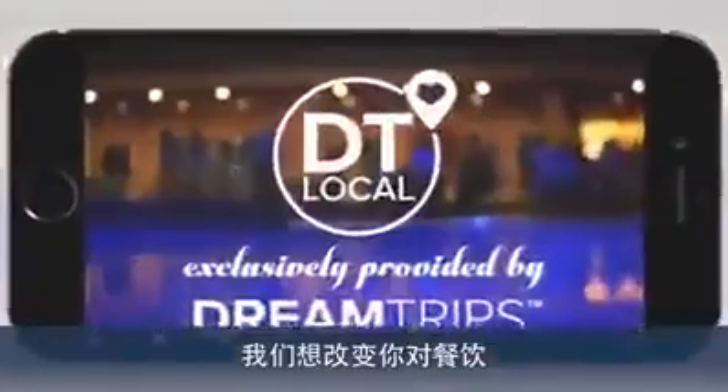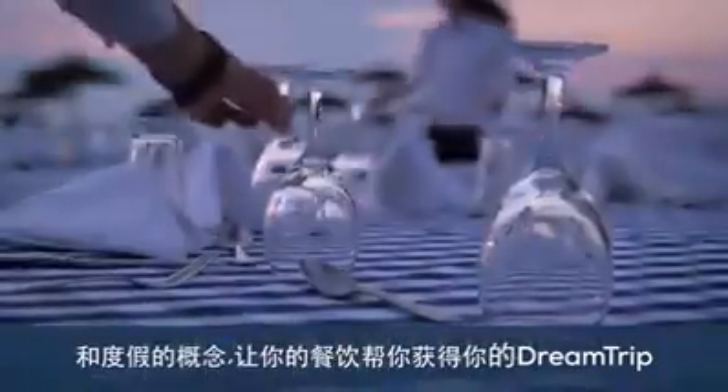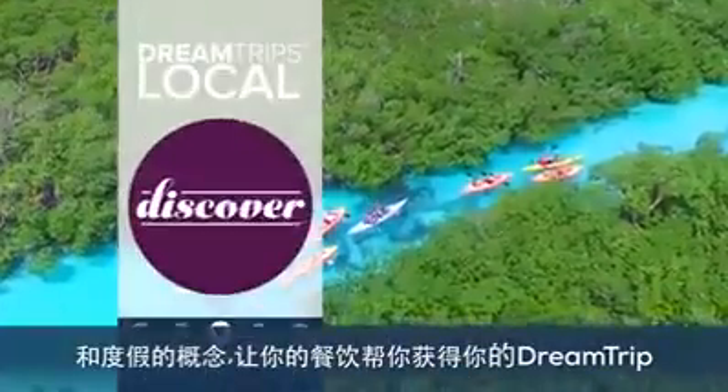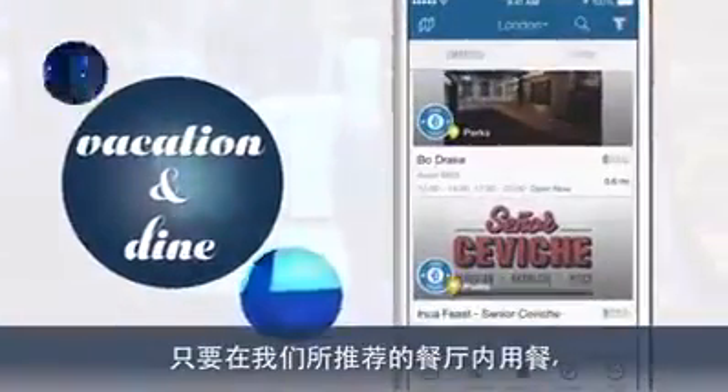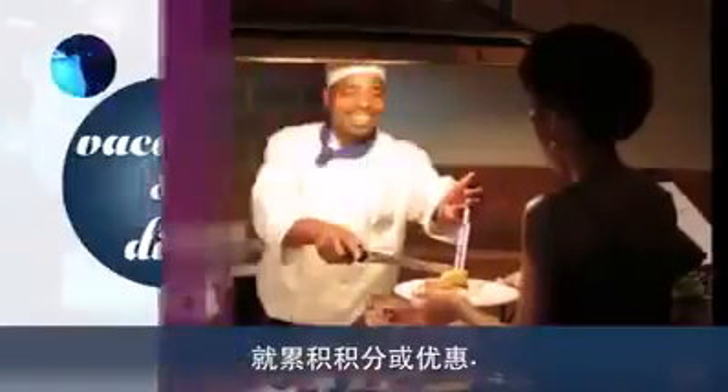Welcome to the DreamTrips app. We are here to change the way you think about dining and vacationing, so you can dine your way to a DreamTrip. It all starts with the DreamTrips points and perks you earn by dining with our preferred restaurants, both locally and when traveling.